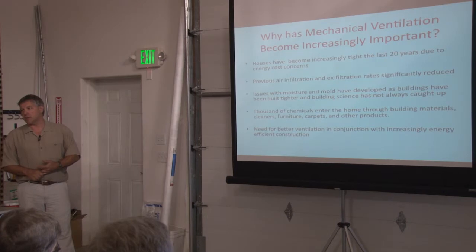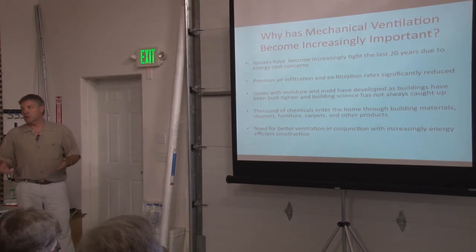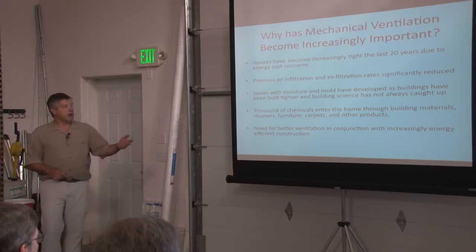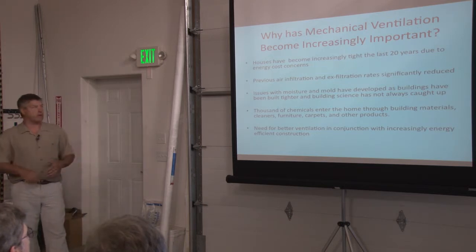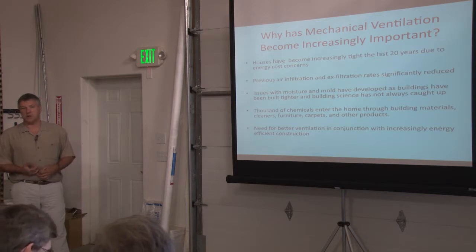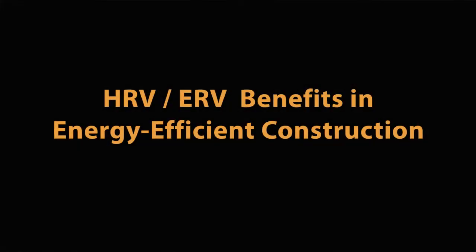Houses are getting tighter and tighter with techniques and with materials. You're building much better houses, and with that, air infiltration and exfiltration rates are way down. So heat recovery ventilation, or proper ventilation, becomes much more of an issue. And as you build houses tighter, moisture, mold — all those issues have been the unintended consequence, and without proper ventilation, that leads to all sorts of problems.